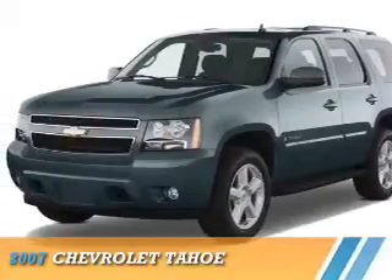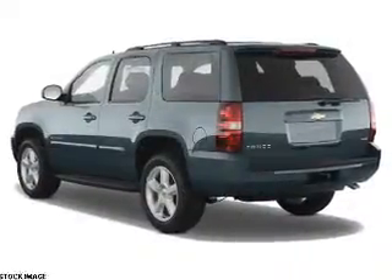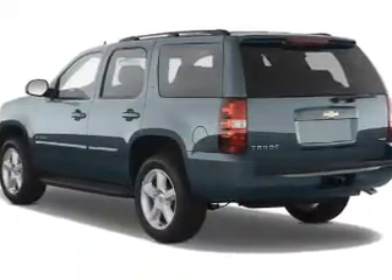The 2007 Chevrolet Tahoe. It's powered by 4-wheel drive, a 5.3-liter, 8-cylinder engine.